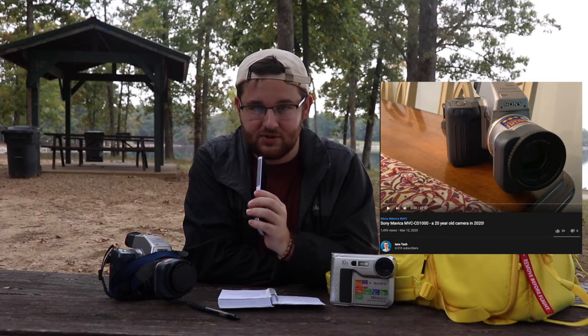Doing a little bit of research on this camera, it was actually very difficult to find any information on it whatsoever, seeing as how these are such obscure cameras and nobody really has them anymore. I was lucky enough to find one on eBay. It wasn't until I stumbled across a YouTube video by the channel Ian's Tech that I was able to find out much about this camera at all. I sent the man a message on Twitter and he luckily got back to me, so shout out to you Ian.